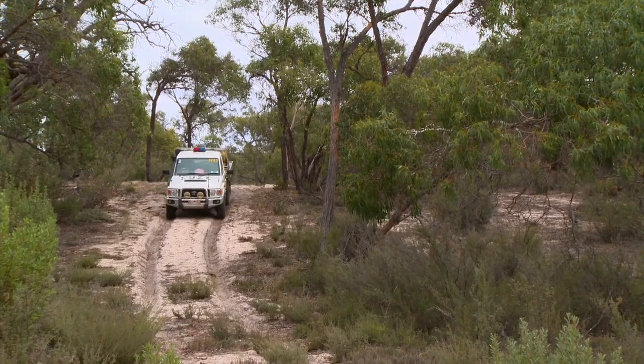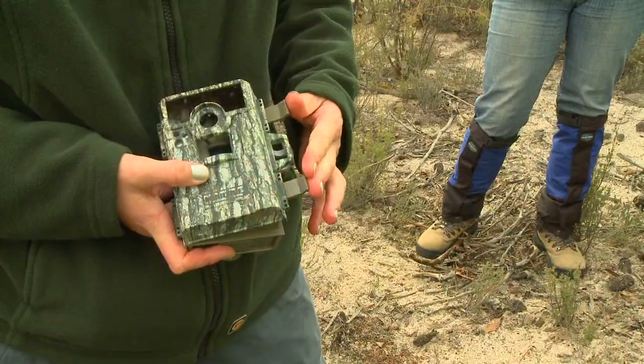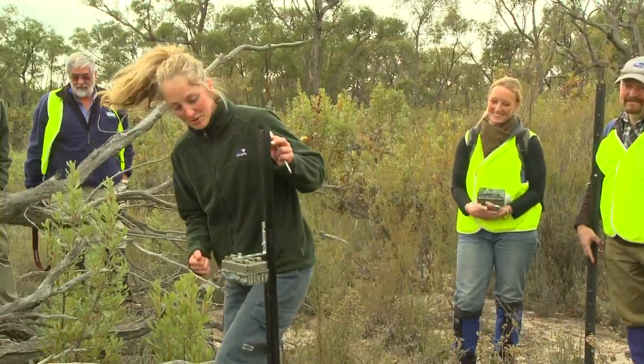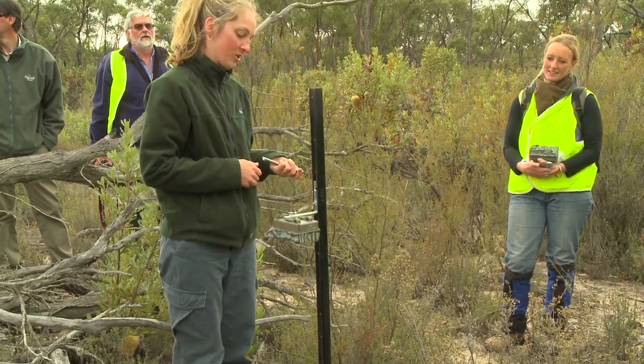An indicator species is something we can use to measure the health of an ecosystem. For reserve management, they set up cameras so that when little critters trigger them, photos are taken to work out what wildlife is present. They then assess habitat requirements and do management in relation to that.